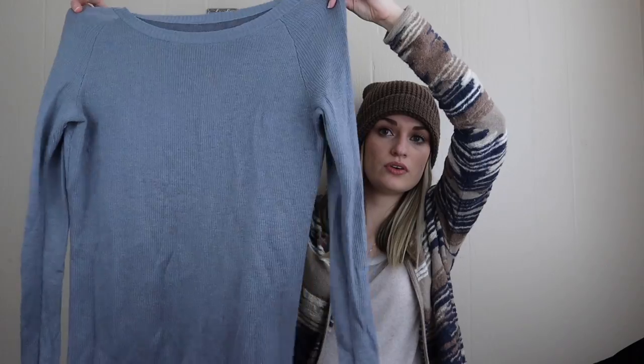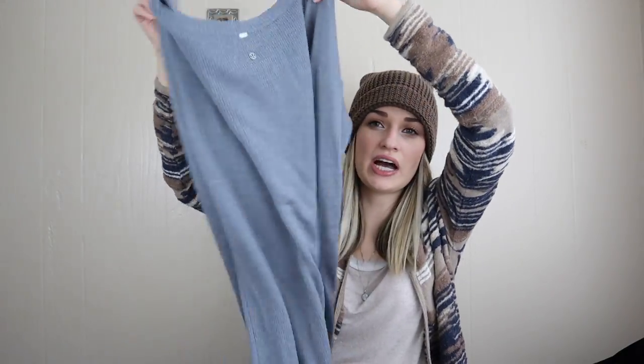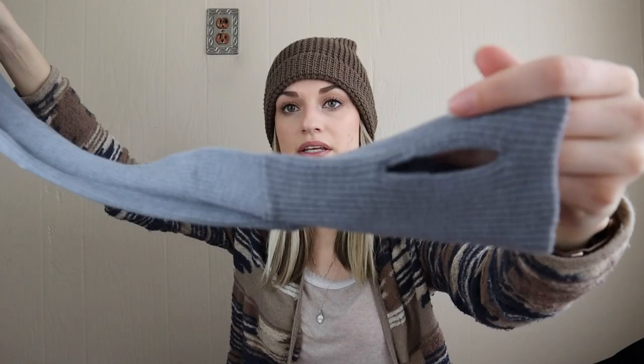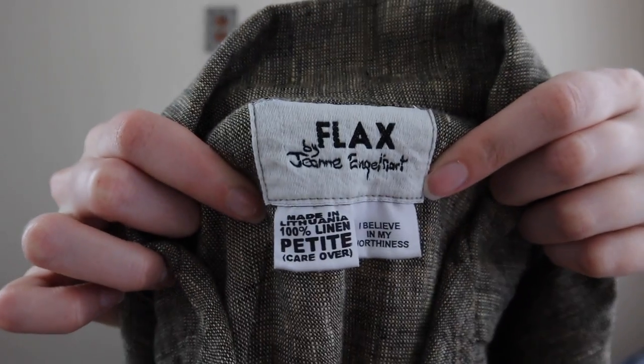Lululemon reversible sweater — I think it's the Chai Time Reversible Sweater. It does have some pilling which I'll obviously disclose, but I couldn't leave it with it being reversible and I think a lot of people don't mind some light pilling.